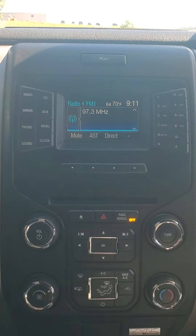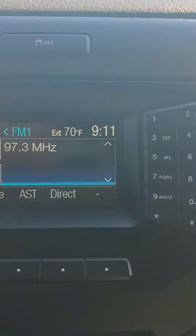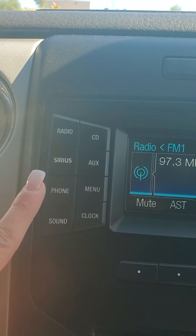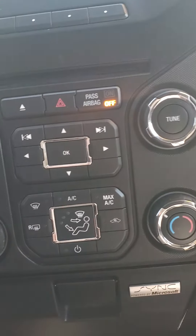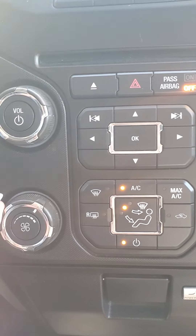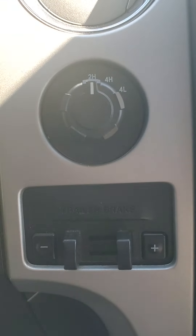Everything's pretty self-explanatory. The nice display here — this is all of your radio settings. You do get Sirius XM, a CD player, auxiliary, and Bluetooth. We also have our climate controls here.